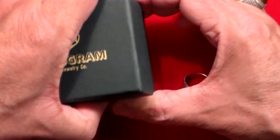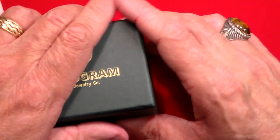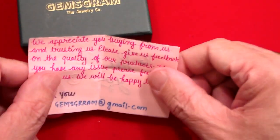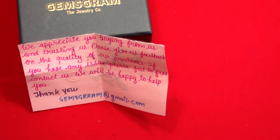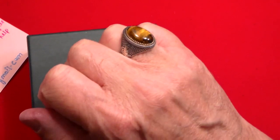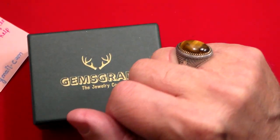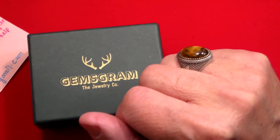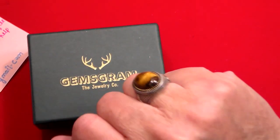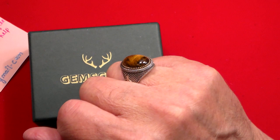We're going to put that on the finger now that I've done the review, and we're going to place the black onyx ring aside temporarily. Bye-bye, onyx ring — I'll see you in a little bit. Just a quick video letting you know about a great company. I'll leave all the links below to Gemsgram. Really a quality ring — can't be beat. Tiger eye is supposed to bring you good luck and fortune, so I hope it does. This is a size nine, fits just perfect. Great company. Thank you very much for watching. Don't forget to like, share, and subscribe. Take care.